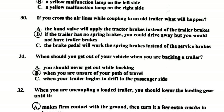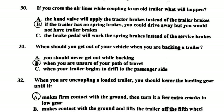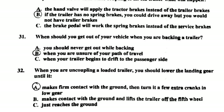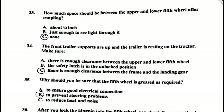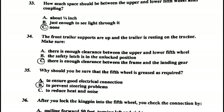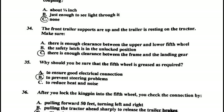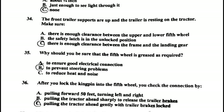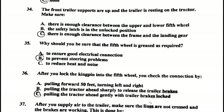Number thirty-two: when uncoupling a loaded trailer, you should lower the landing gear until it makes firm contact with the ground, then turn it a few extra cranks in low gear. Number thirty-three: how much space should be between the upper and lower fifth wheel after coupling? None. Number thirty-four: the front trailer supports are up and the trailer is resting on the tractor — make sure there is enough clearance between the frame and the landing gear.